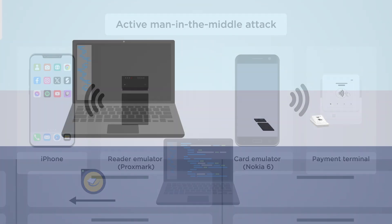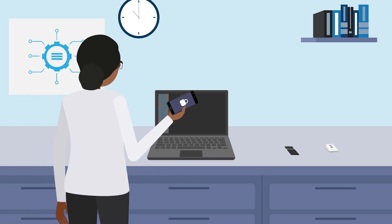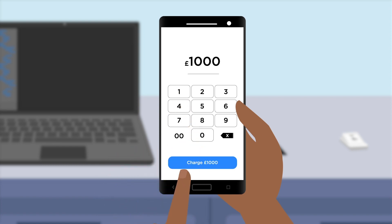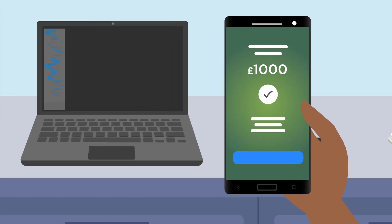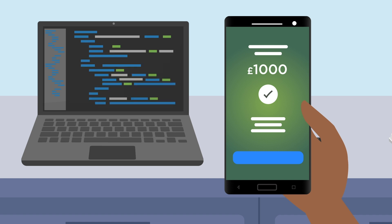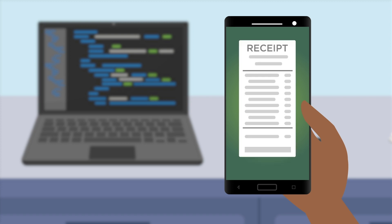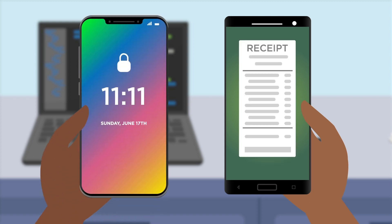The iPhone is locked, and the attack requires the reader emulator to be near the victim's iPhone. Setting up a transaction, the researcher sets the amount, which can exceed the contactless limit. They run the script, the transaction goes through, the payment is successful, and a receipt is generated — while the iPhone remains locked.